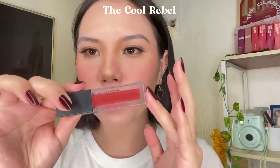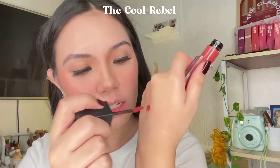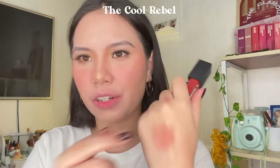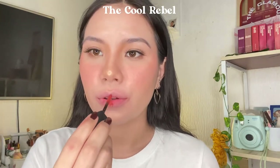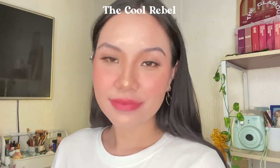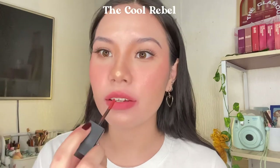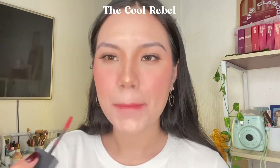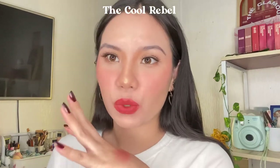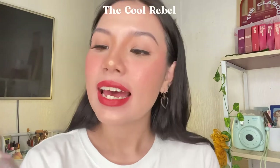Next shade we're going to try is called Kurubble. It's more on the red tones but not exactly in-your-face red — more on the orange tones. Once diffused, I'm really getting a Korean vibe from these lipsticks. When fully applied, unlike the last shade, it's not very vibrant or bright — it's kind of a muted red-orange shade. This is the shade Cool Rubble.